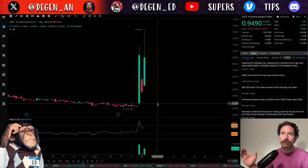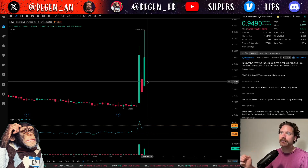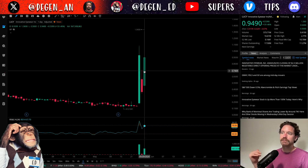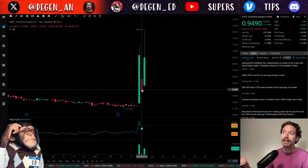Here we are looking at it on the daily time frame on Wednesday, May 29th, after the market has closed. Lucy closed at 94.9 cents, being up over 130% on the day. So a pretty massive move, but we have seen multiple massive moves here followed by a massive pullback in between them.